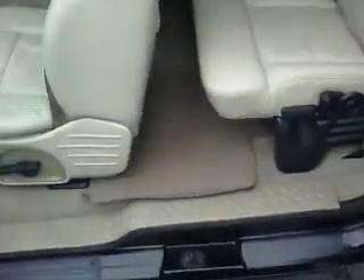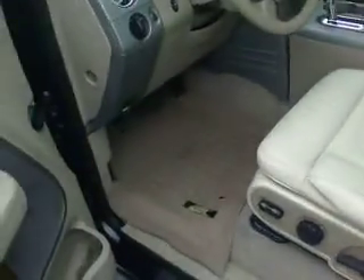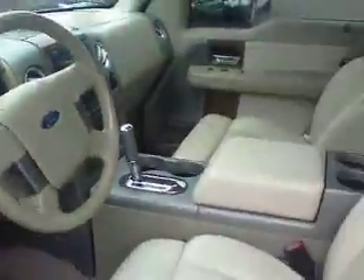Leather interior. It does have the all-weather floor mats both front and back. Power driver's seat. Console center. This one's got 92,000 miles on it.